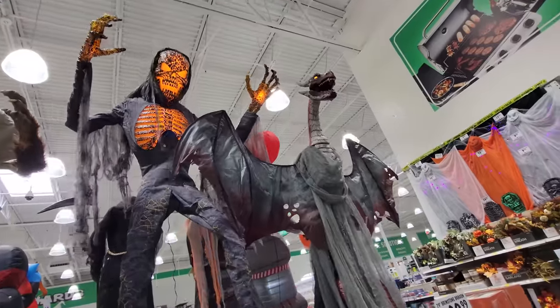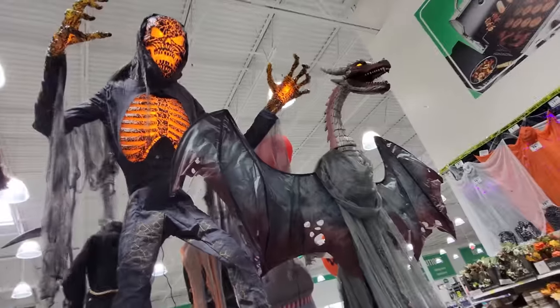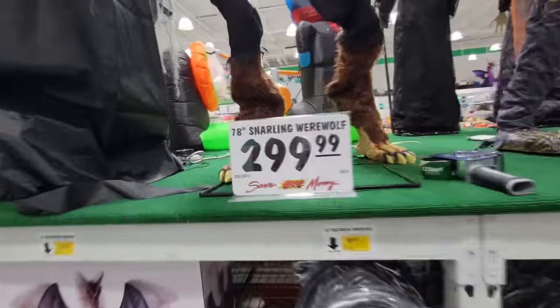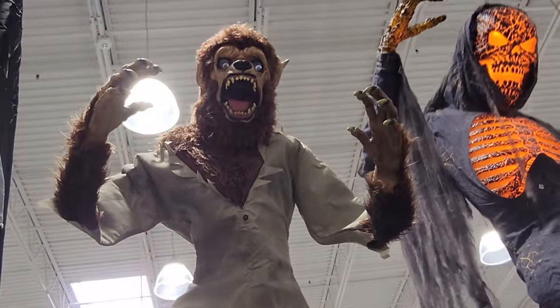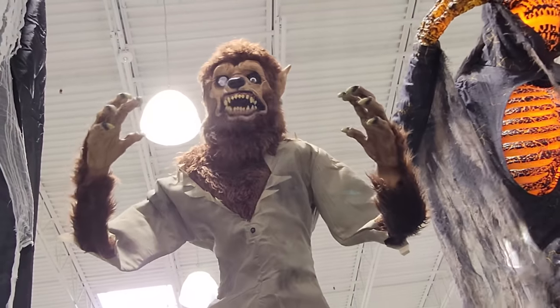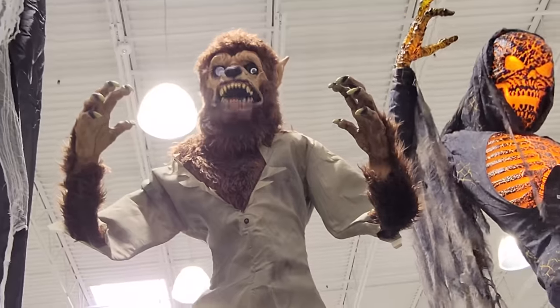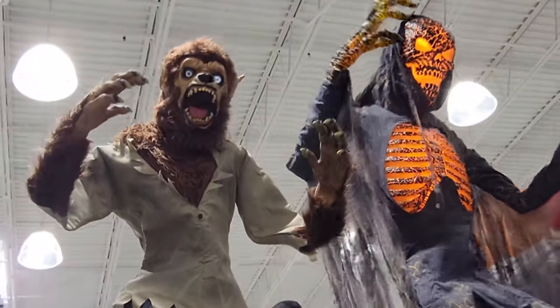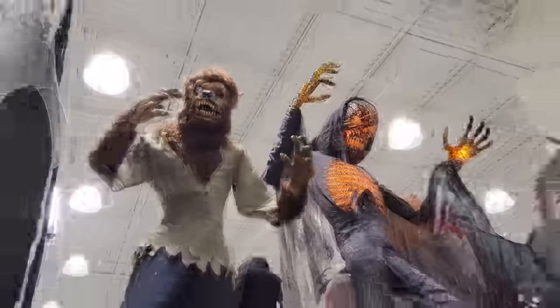Look at these two going together here, that is so awesome. Then beside them we have the 78-inch snarling werewolf, and he is snarling. Look at this guy — oh, he has those digit eyes. I think I saw him last year in here, but I'm not sure. I just love seeing these things all together going crazy.